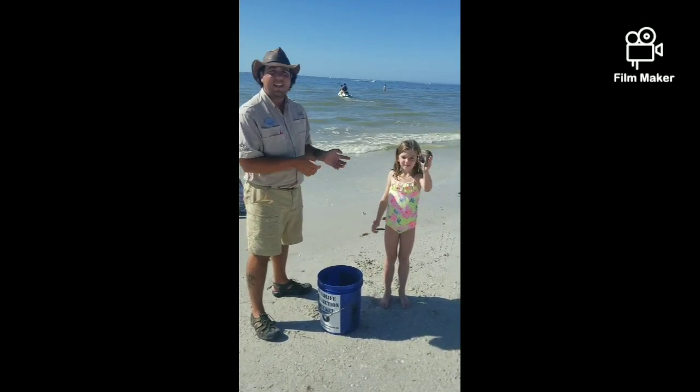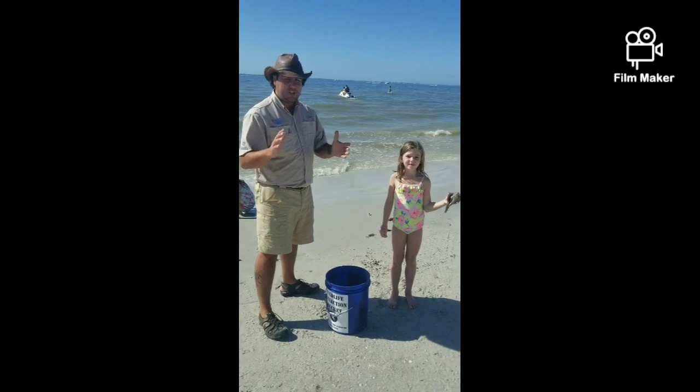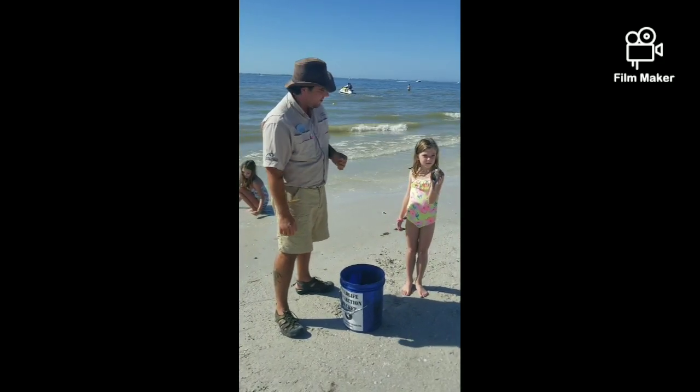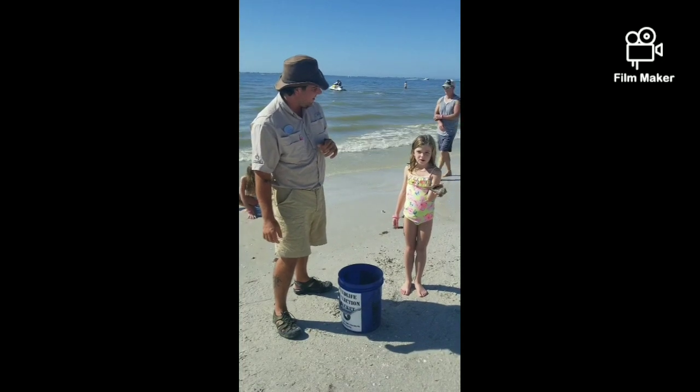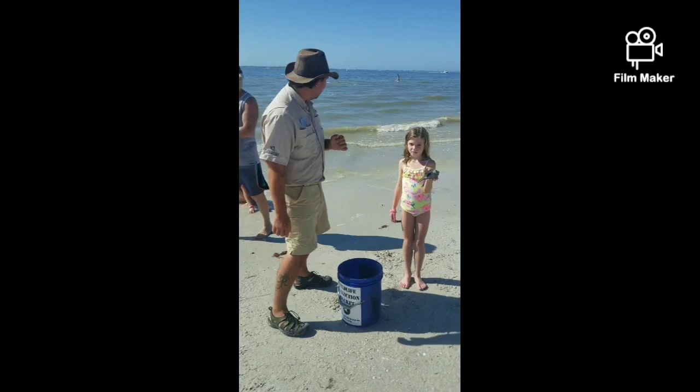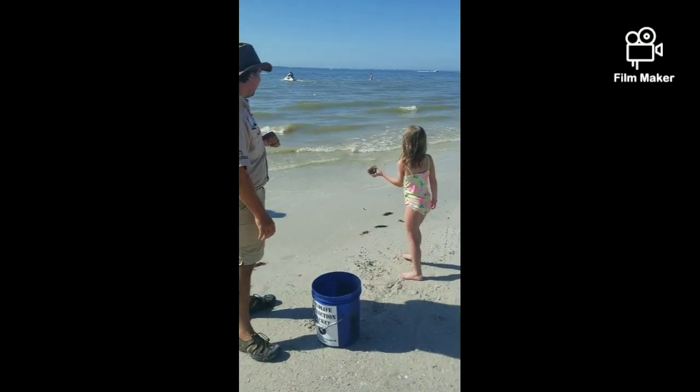They can grow eight to twelve inches, so this is a good size sea snail that you can find on the beach. We're going to put him back in the water.